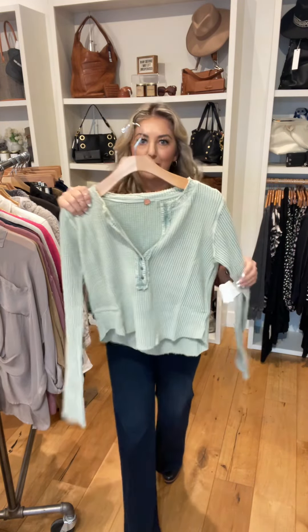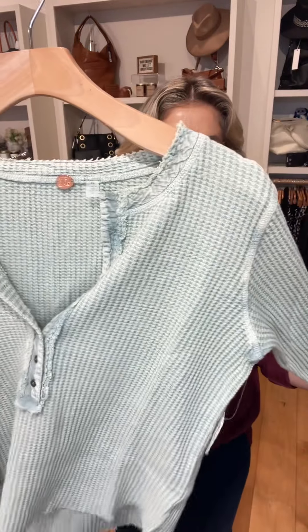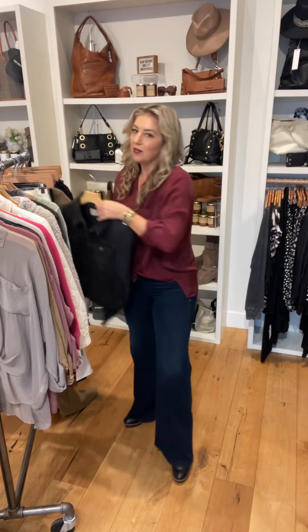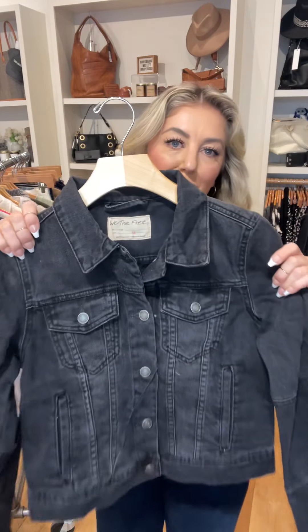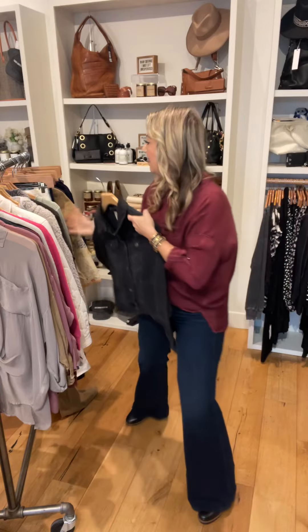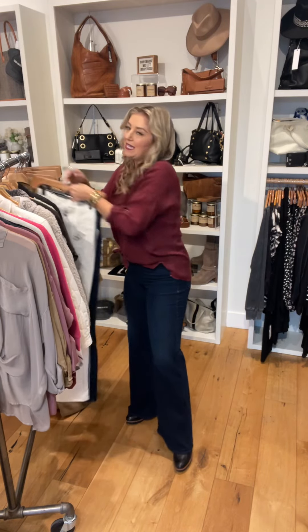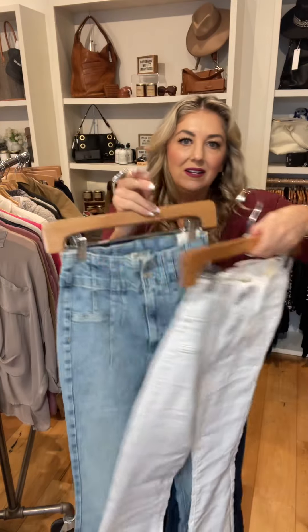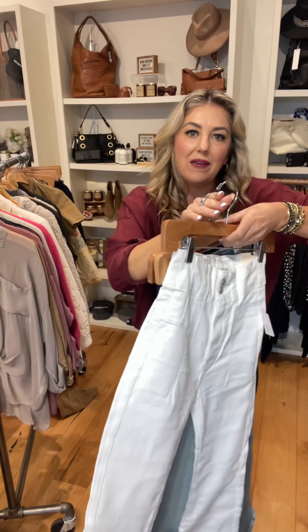And then a big delivery from Free People. Here is this green thermal — kind of a mint green. Their classic denim jacket in black. And then their best-selling pant — we picked up three colors this time. So here's the white, the light blue, and the dark blue.